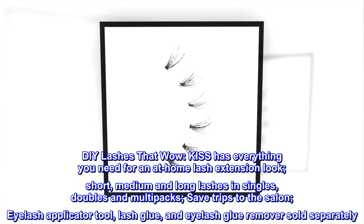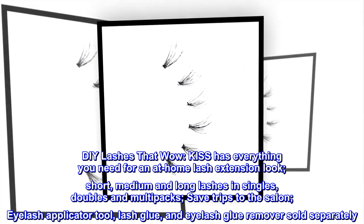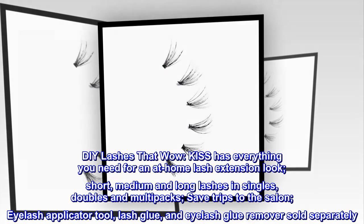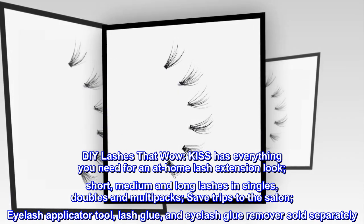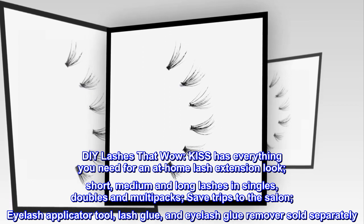DIY lashes that wow — KISS has everything you need for an at-home lash extension look. Short, medium, and long lashes in singles, doubles, and multi-packs. Save trips to the salon. Eyelash applicator tool, lash glue, and eyelash glue remover sold separately.